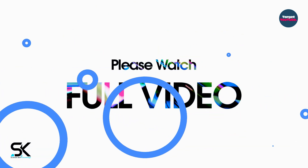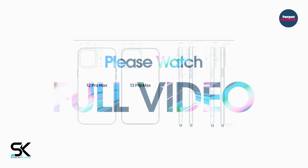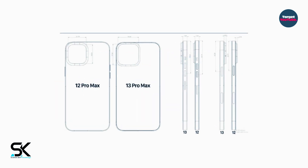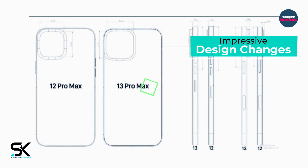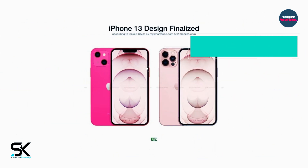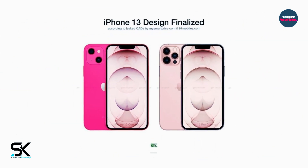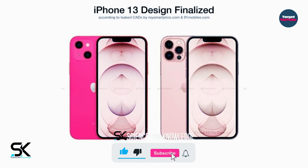Please watch the full video content. Over the past few days, leaks of images of smartphones iPhone 13 and iPhone 13 Pro have become more frequent, which this time were shown in one picture. To begin with, you can estimate how much the bangs have decreased in the iPhone 13 Pro compared to the iPhone 12 Pro.